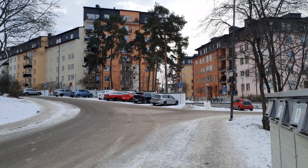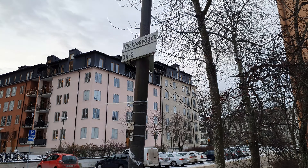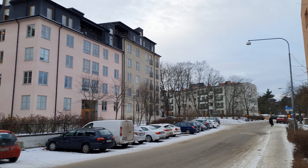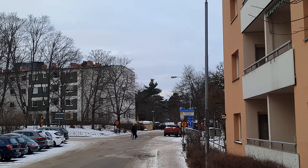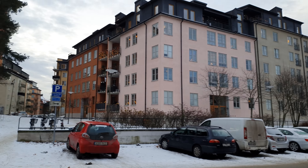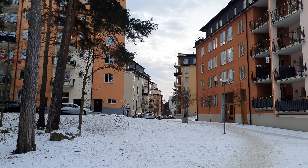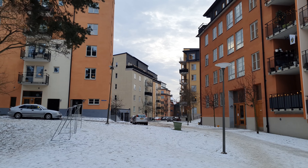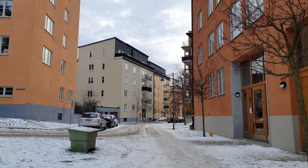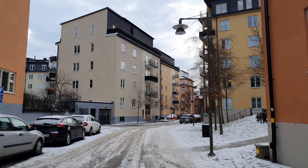I think I'm quite close because this is called Näckrosen. You can see — it was exactly what I was talking about — the sign shows it. I think these houses are Solna, and the houses over there are different. You can see the houses look much better than in Hallonbergen — newer and better maintained and all that kind of stuff.